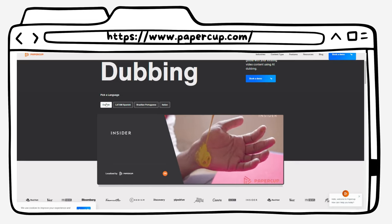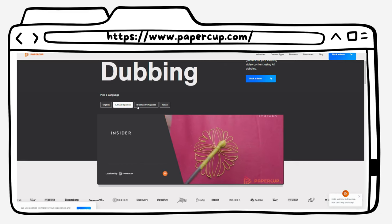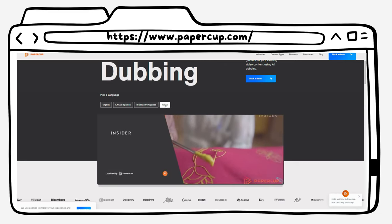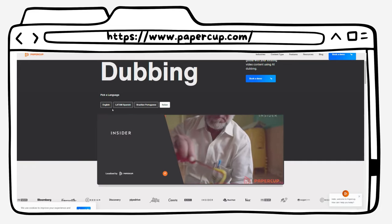[Papercup.com translated audio demo plays, showcasing a translated voiceover in another language.]